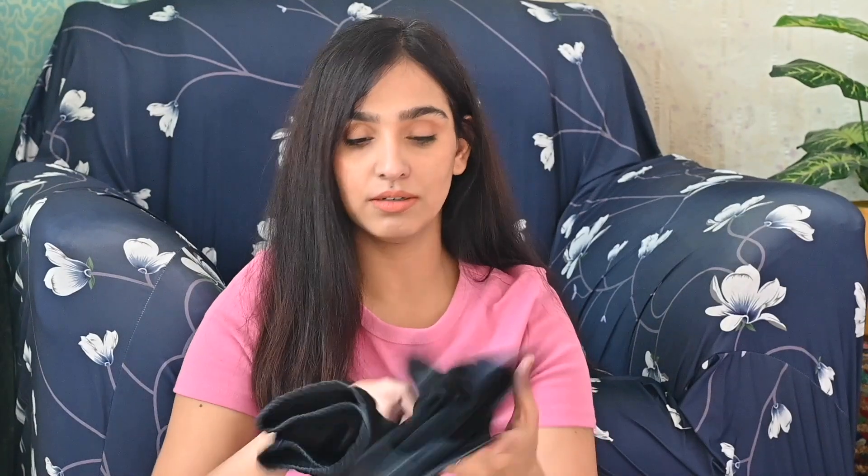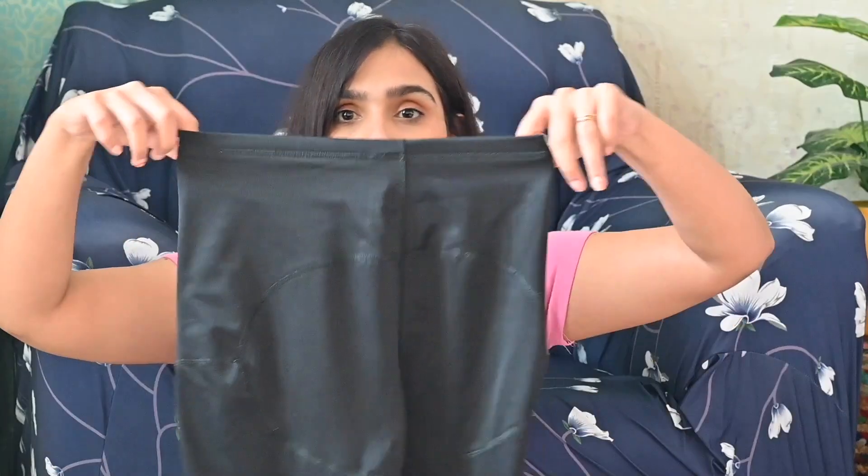Next we're going to talk about another product. It has a unique pattern — if you wear it, it's a tight-hugging type. The size is medium and I purchased it for around 600 rupees from Amazon. I will provide all details in the description box. Thank you so much for watching. I've shared so many products with you — which product did you like, and why? If you want to see another brand's haul, comment below!